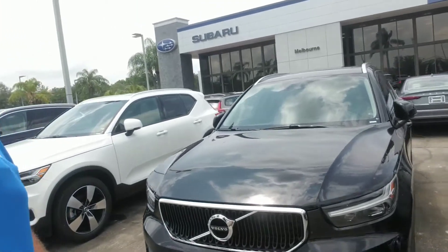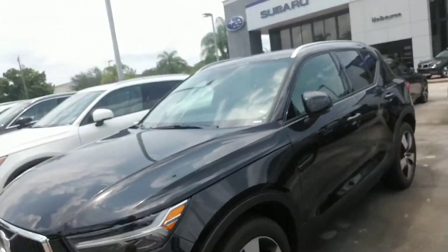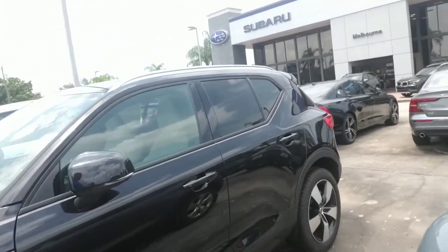Hello Sonya, this is Joseph Hanks and it's always a beautiful day here at Volvo of Melbourne. Today I'm here to show you the Volvo XC40 that you are interested in. I'm just going to give you a quick walk around the vehicle so you get a nice visual of it.